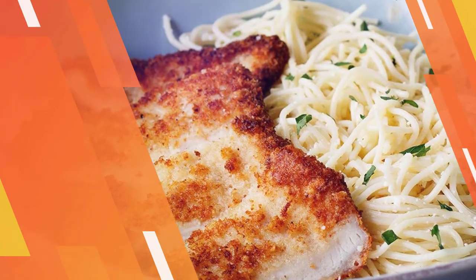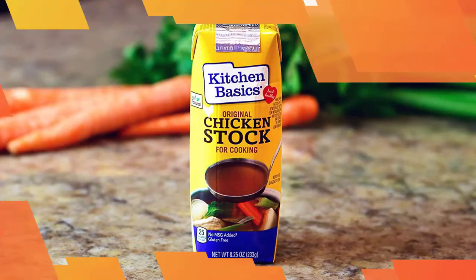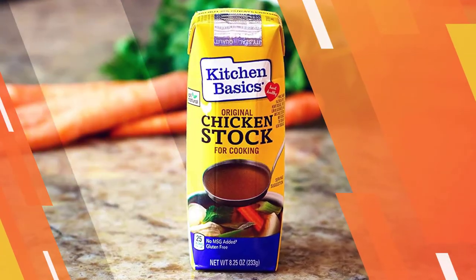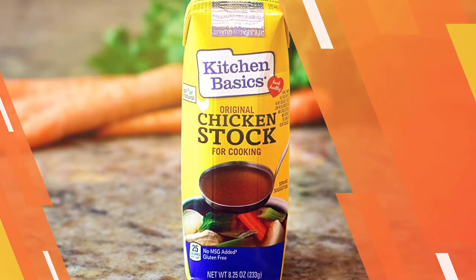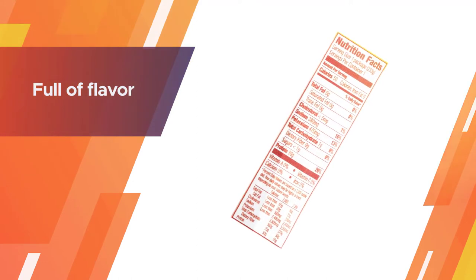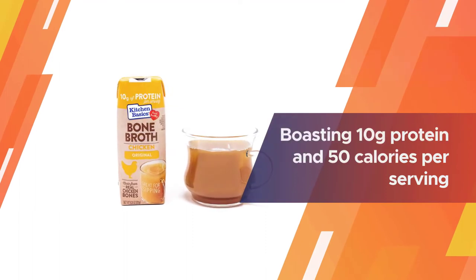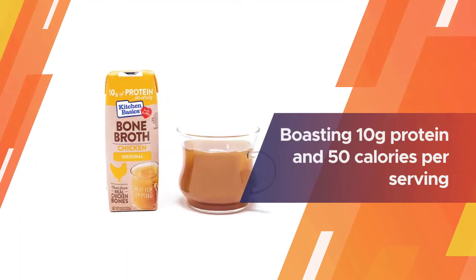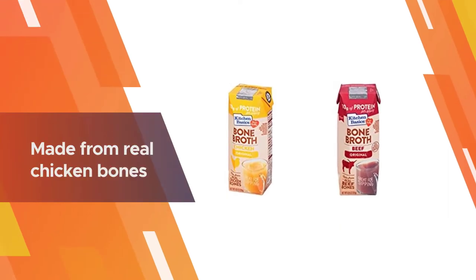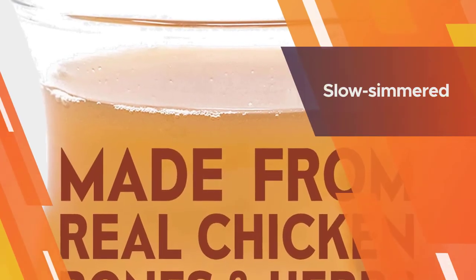Number two: Kitchen Basics Original Chicken Bone Broth is our next recommendation for you. Boasting 10 grams of protein and only 50 calories per serving, it makes a delicious sippable, heart-healthy snack. This protein-rich bone broth, with 20% of the daily recommended amount, is made from real chicken bones, organic vegetables, herbs, and spices.